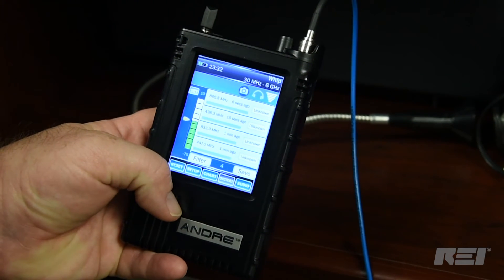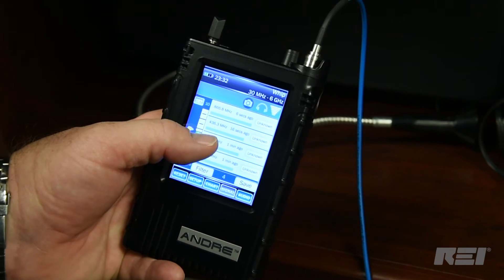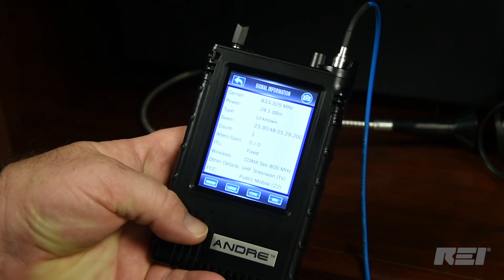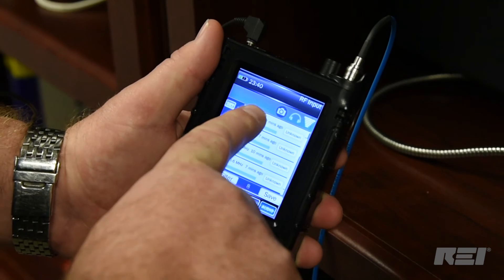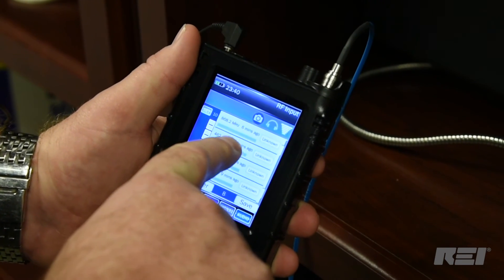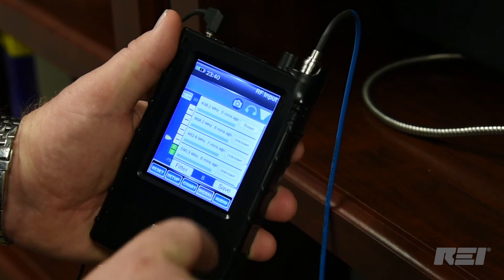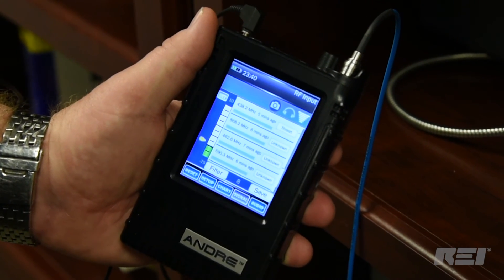The ANDRE creates a list of the strongest signals detected, their frequency, when they were detected, and provides additional frequency band information. Signals can also be classified as threatening or friendly, which is a valuable tool while familiarizing yourself with the RF environment of a target area.